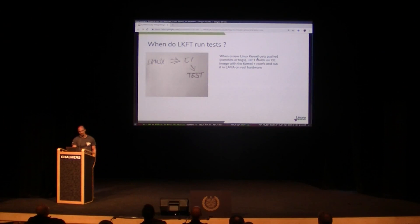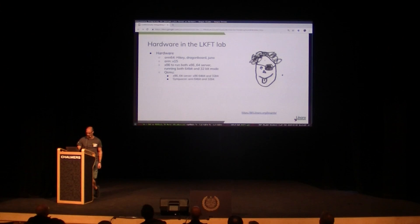When do we run tests? When Greg is pushing a new kernel to a Git tree, a trigger goes on in Jenkins to spin off an OpenEmbedded build, and that builds a kernel and a root file system. We send that off to Lava, which schedules the tests on various hardware, and we get some results back.